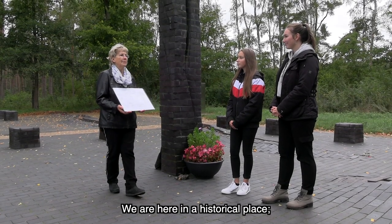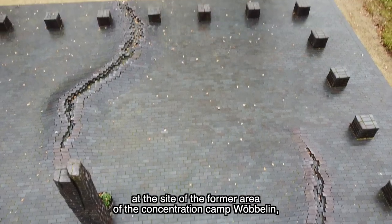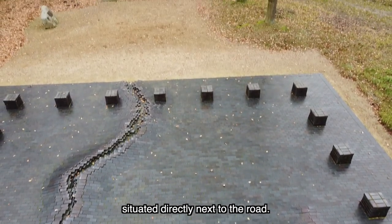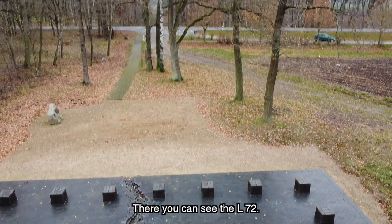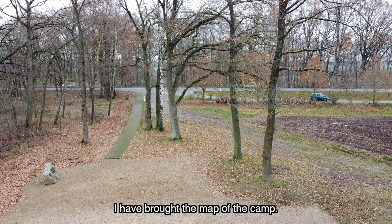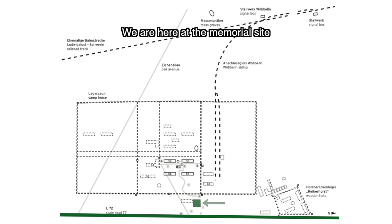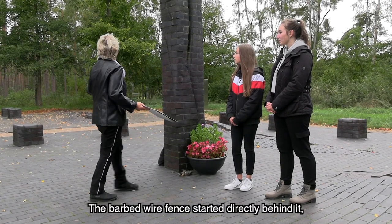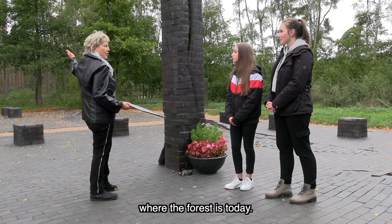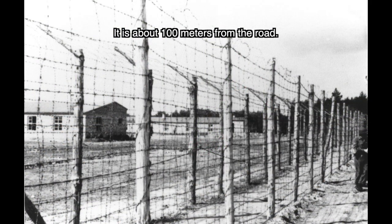We are here at the historic place of KZ Wöbelin, which is located directly on the street. There is today the L72, and I brought the Lagerkarte with me, where you can also see the street. We are here at the place of the building which was created in 2005–2006. And behind it, where the Wald is today, began the Stacheldrahtzaun. We are about 100 meters from the street.